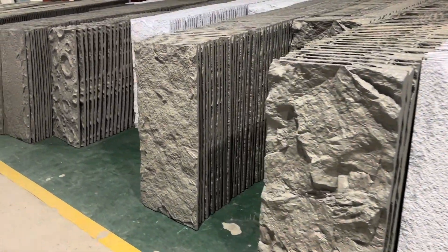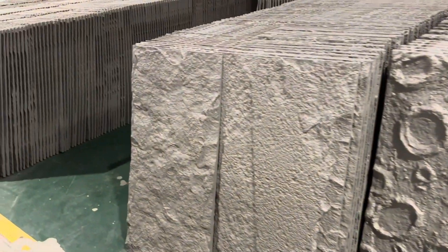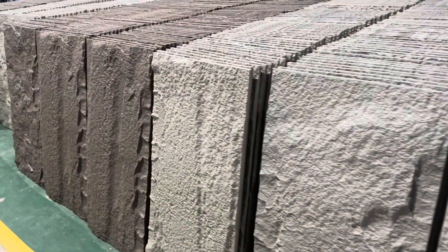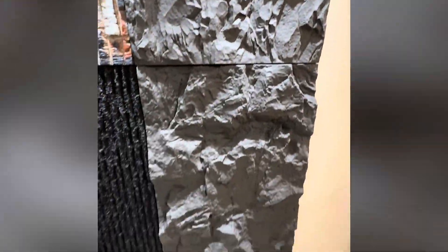For the Peelstone wall panel, it's easy for installation, and it's very popular this year. Although we have different types for the Peelstone wall panel, if you need them, warm welcome to inquire.